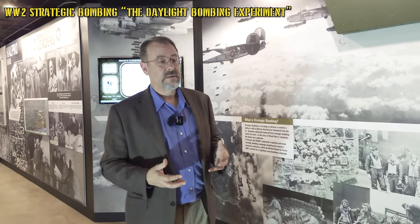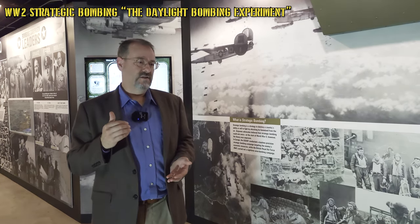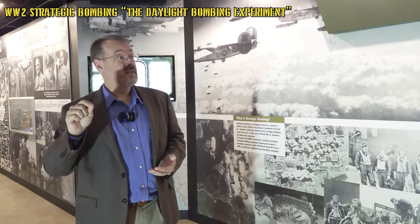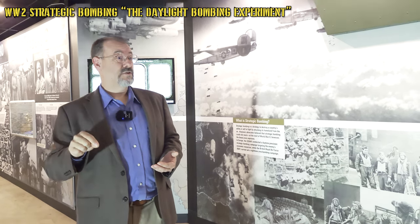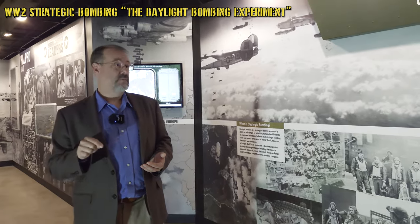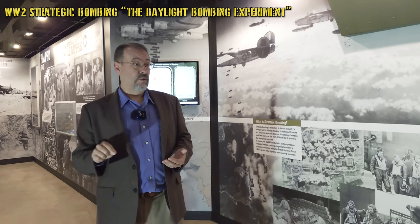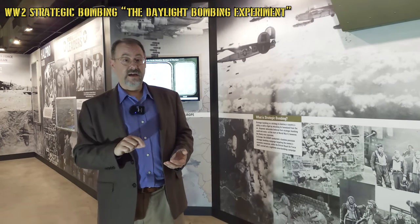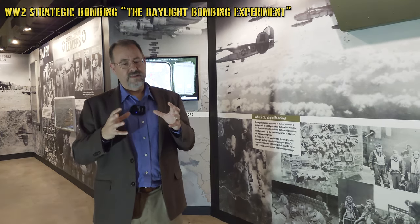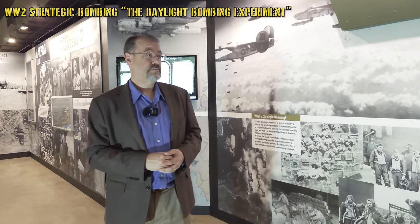In the spring of 1944, German fighter pilots were being killed at such a rate they couldn't be replaced. Part of this was a deliberate policy: strike targets the Germans had to come up and defend. The result was that by D-Day, the German Air Force was nowhere to be found — the back of the Luftwaffe fighter force had been broken. Without air dominance over Normandy, there could be no D-Day invasion — it would have been catastrophic.